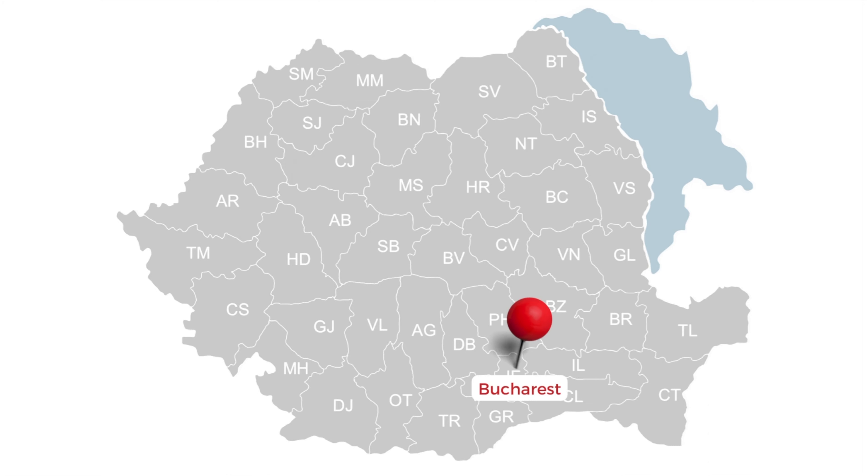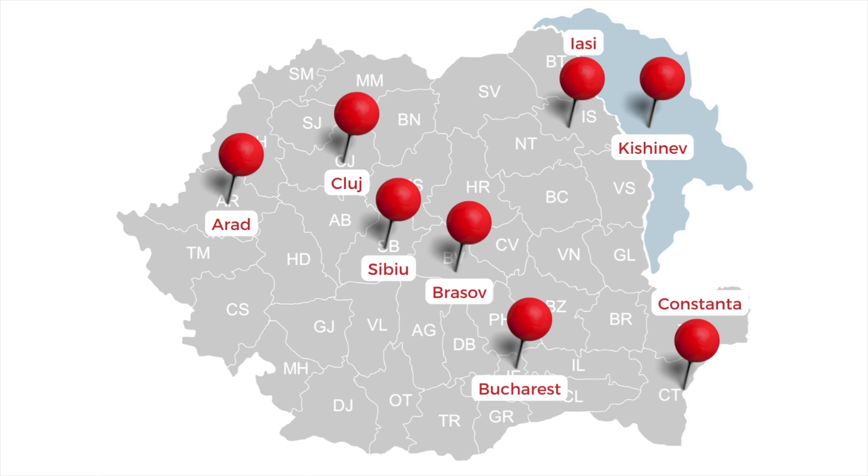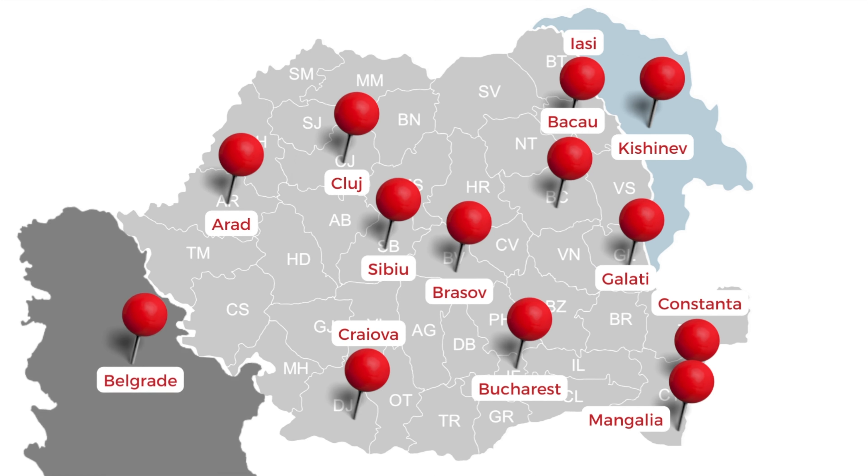Then we went international and continued in Kishinev, Constanța, Iași, Ploiești, Arad, Sibiu, Galați, Giurgiu, Prahova, Mongolia, Macau, Galați, Belgrade, and Novi Sad. I told you we went international.